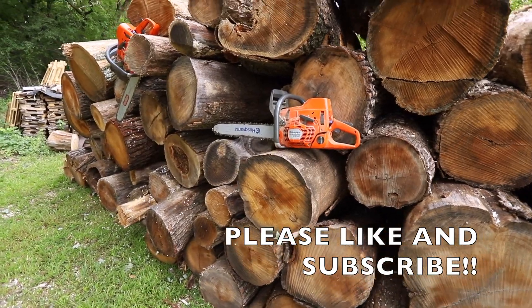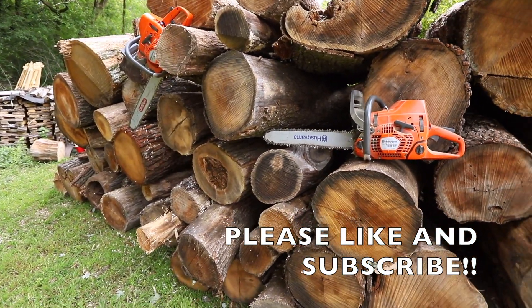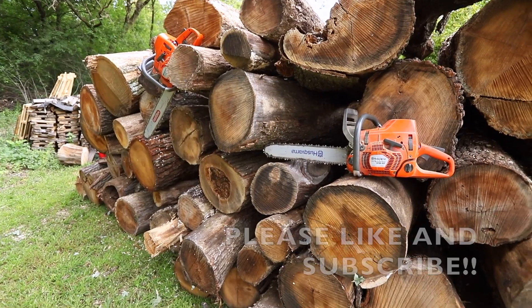That's kind of a little bit about my business here. Welcome to my channel — my name is Chris. We're leaving the wood yard and it's time to get cutting.